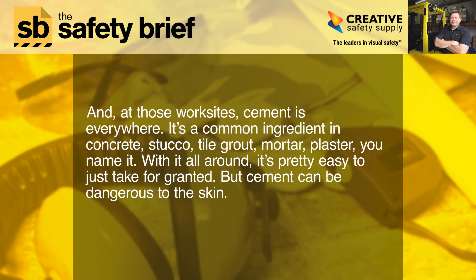And at those worksites, cement is everywhere. It's a common ingredient in concrete, stucco, tile grout, mortar, plaster — you name it. With it all around, it's pretty easy to just take for granted. But cement can be dangerous to the skin.